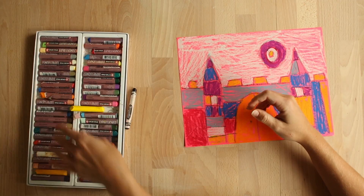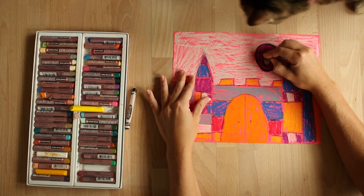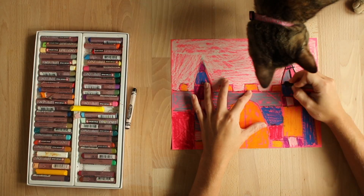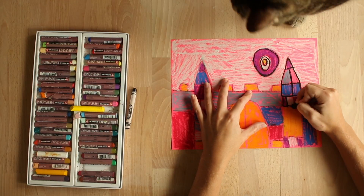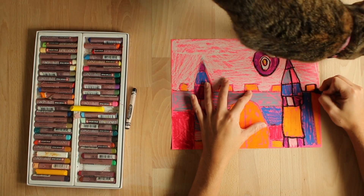Now that I am done coloring my castle, I am going to take my black oil pastel to outline where my black crayon lines originally were in order to make my castle pop.